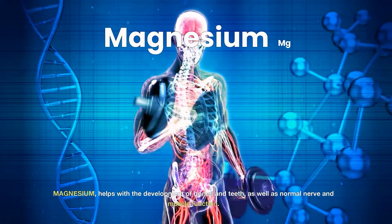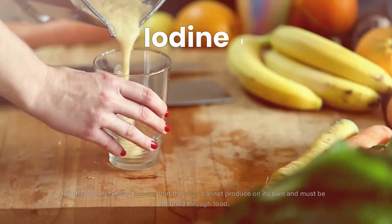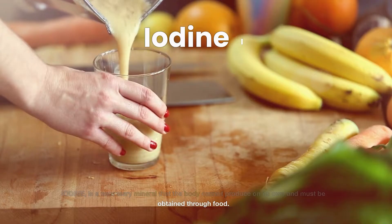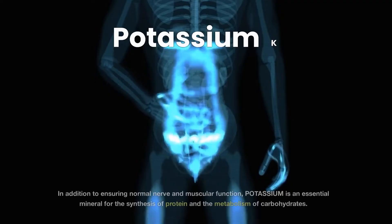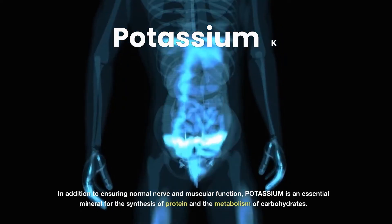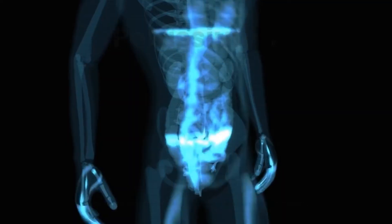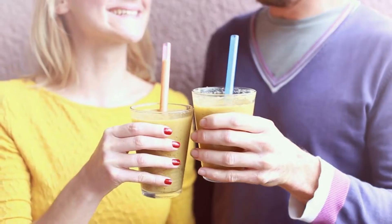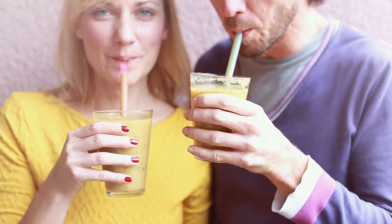Magnesium – Helps with the development of bones and teeth, as well as normal nerve and muscle function. Iodine – Is a necessary mineral that the body cannot produce on its own and must be obtained through food; it promotes normal thyroid function. Potassium – In addition to ensuring normal nerve and muscular function, potassium is an essential mineral for the synthesis of protein and the metabolism of carbohydrates. It also aids in the regulation of a normal heartbeat. The fact that sea moss naturally contains these essential elements makes it well-liked as a supplement.